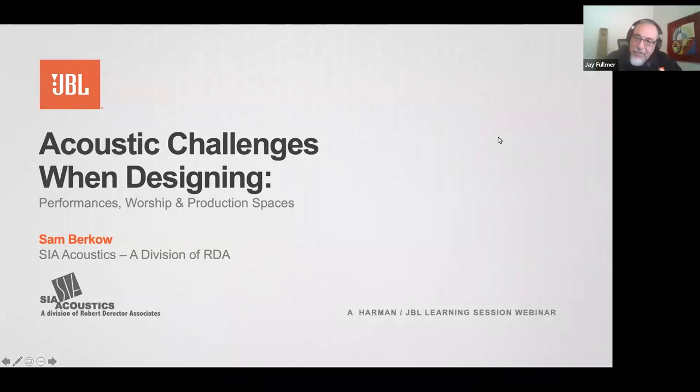Welcome everybody on behalf of JBL to another JBL Harman Pro webinar. Today we have a very distinguished guest. Sam Burkow has had a relationship with JBL way back when I started 23 years ago, and JBL Smart was a software product being marketed by JBL. Somebody ushered me into a conference room and said, hey, this is Sam Burkow. He has a software program that we sell. That was the first time I met Sam and I got to know Smart.